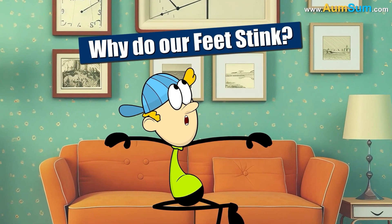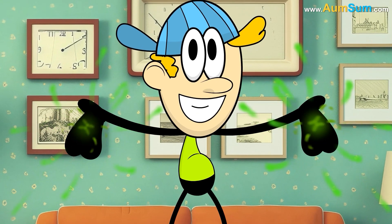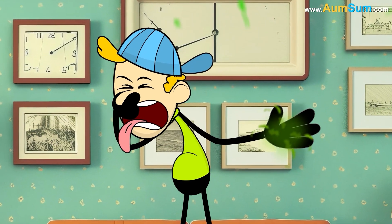Why do our feet stink? Nah, only Chum Pum's hands stink. Oh, Chum Pum.